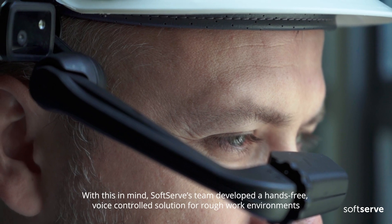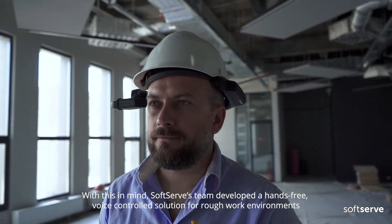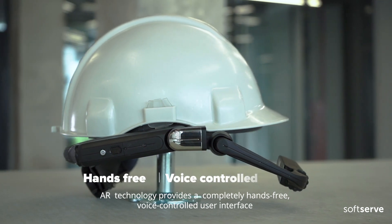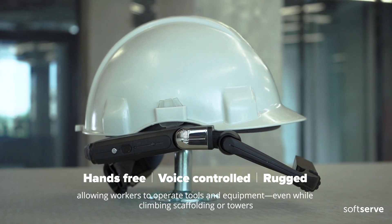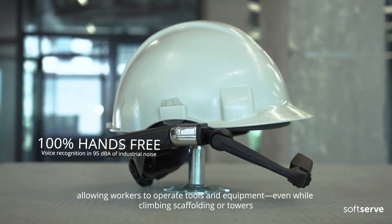With this in mind, SoftServe's team developed a hands-free, voice-controlled solution for rough work environments. AR technology provides a completely hands-free, voice-controlled user interface, allowing workers to operate tools and equipment even while climbing scaffolding or towers.